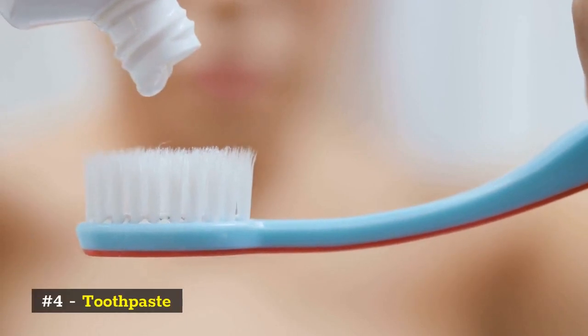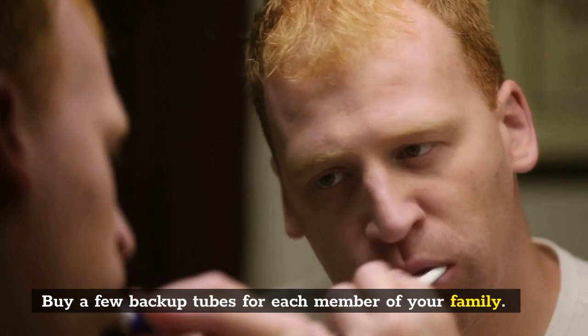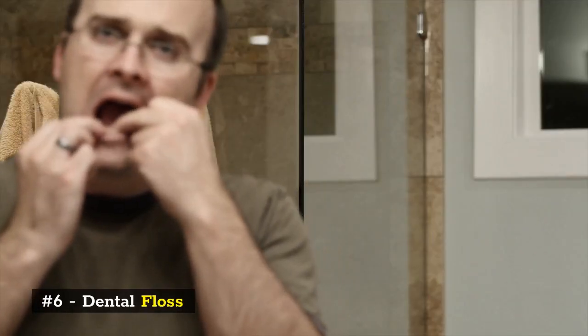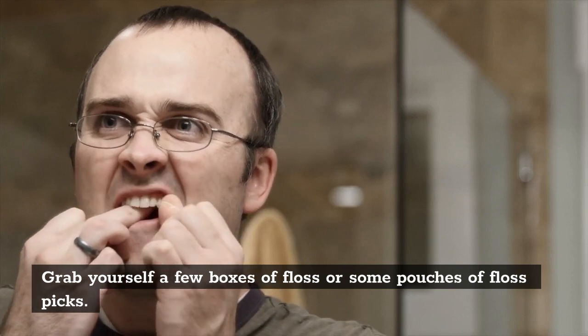Number 4: Toothpaste. Buy a few backup tubes for each member of your family. Number 5: Mouthwash. Grab some of the extra large bottles. Number 6: Dental floss. Grab yourself a few boxes of floss or some pouches of floss picks.